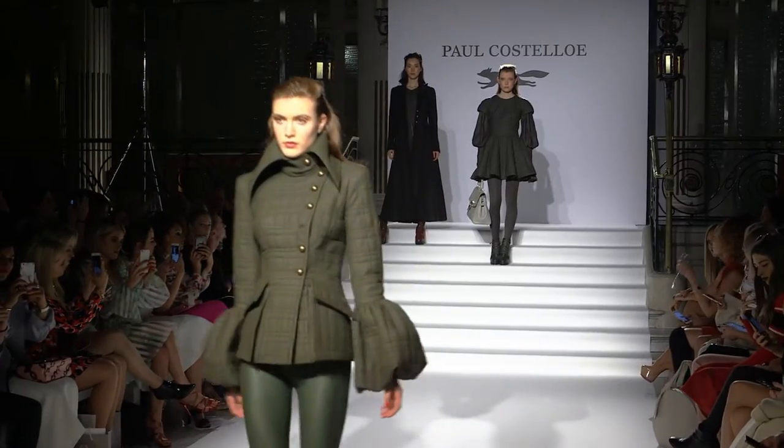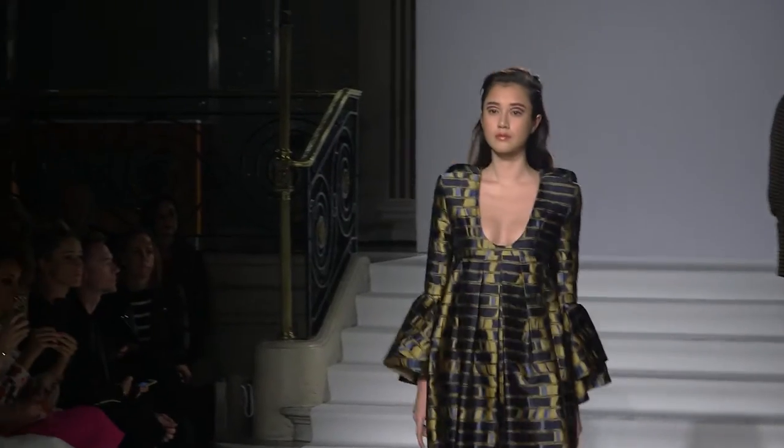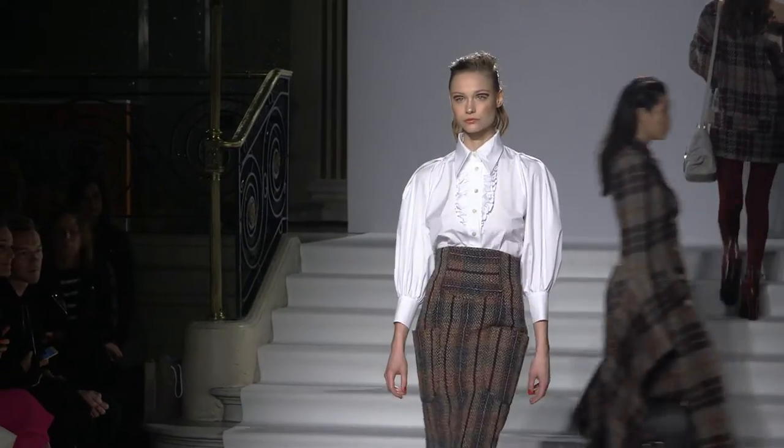The inspiration behind Paul Costelloe 2017 Winter was very much part of what we've been watching on television — Game of Thrones, history programmes, all this historical material coming on the screen.